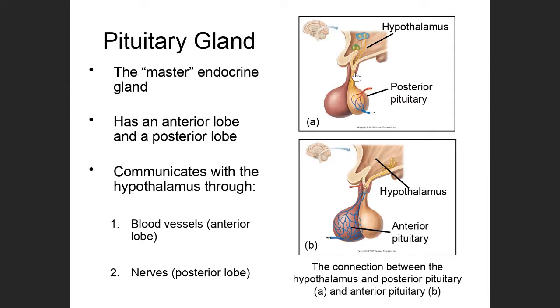The pituitary gland actually has two lobes. There's a posterior lobe color-coded in a lighter color and an anterior lobe color-coded in a darker color. The hypothalamus is able to communicate with both the anterior lobe and the posterior lobe.